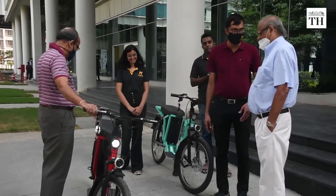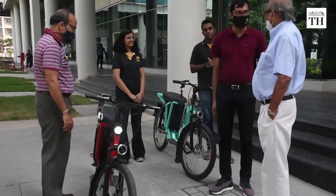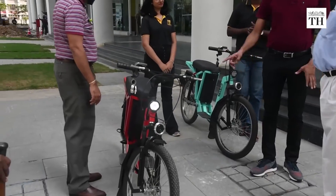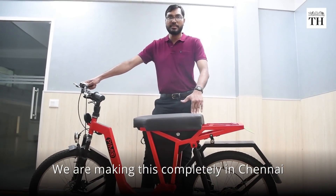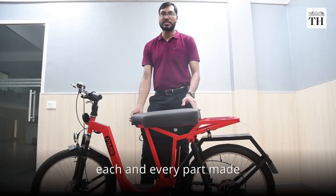PIMO is one of the few electric vehicles in the local market that is almost completely made in India. We are making this completely in Chennai. We have vendors across Chennai who help us in getting each and every part made.